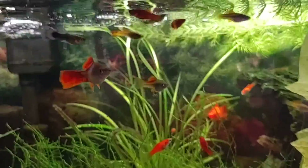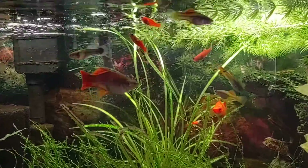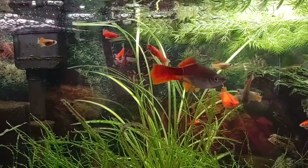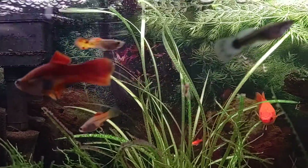Hey guys, I'm looking at probably my favorite fish tank. How can you have favorites, right? This is our swordtail tank and we have guppies and swordtails in here right now.